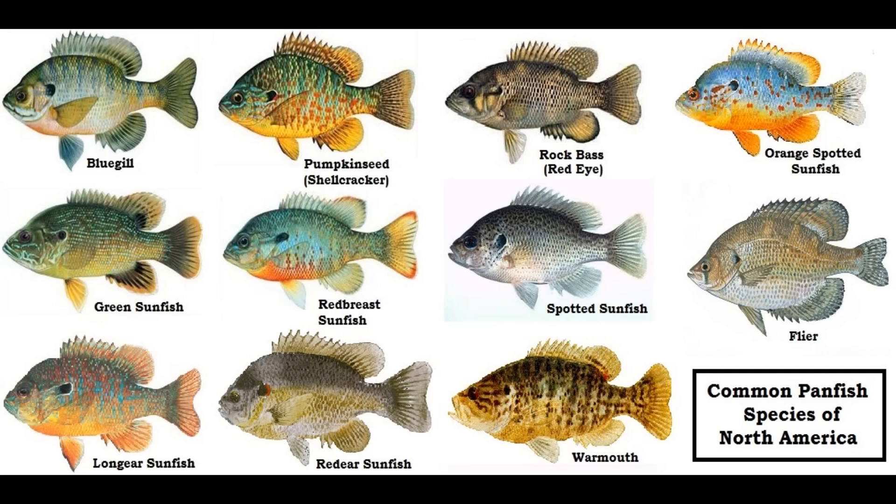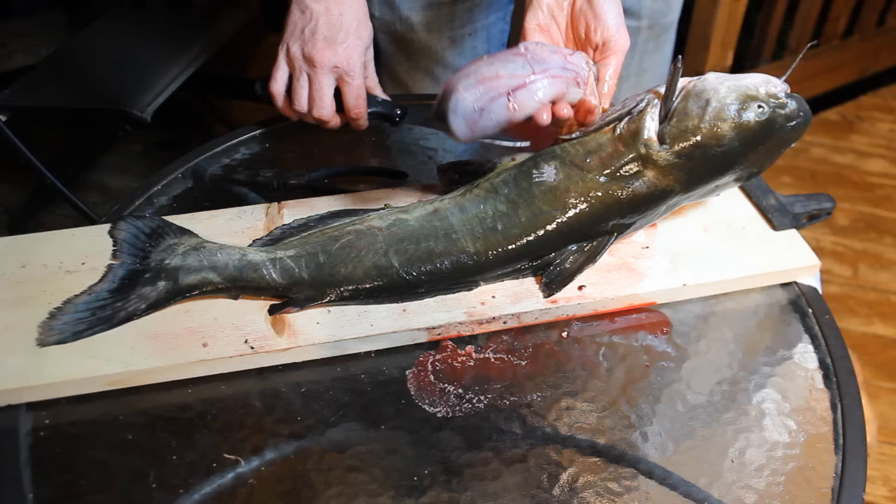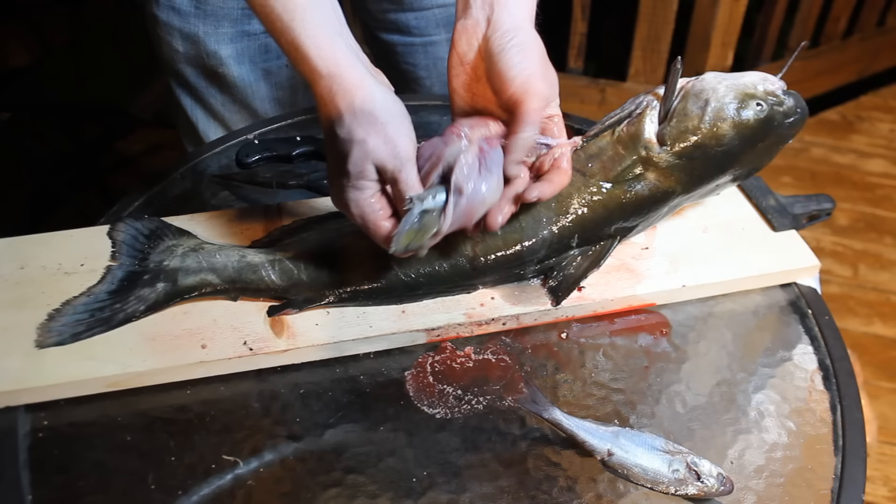When I say bluegills, I'm actually talking about all the species of panfish — that includes sunfish, red ear, pumpkin seed, white perch, and rock bass. Bluegill and all the other panfish make up a majority of a big catfish's diet. Bluegill work well all over the country because there are few places where catfish don't feed heavily on these panfish. If you don't believe me, check out the contents of an adult catfish's stomach — you'll find a lot of bluegill.